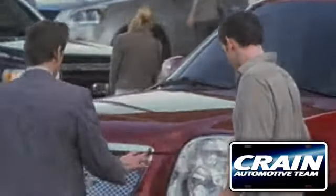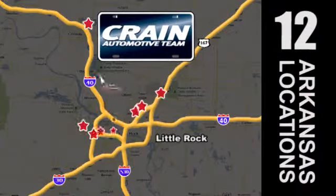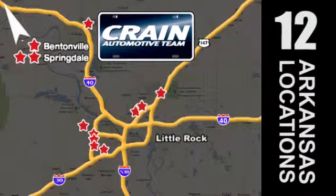Visit us anytime at craneteam.com. Craneteam's got them, craneteam.com.